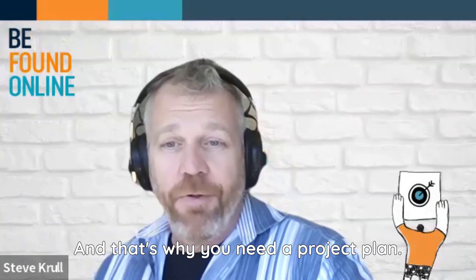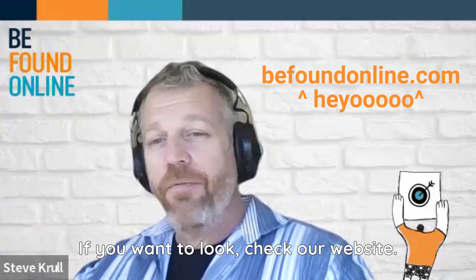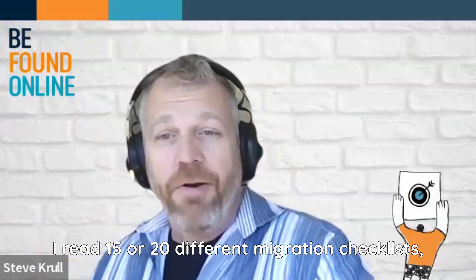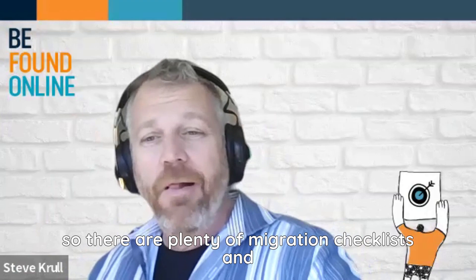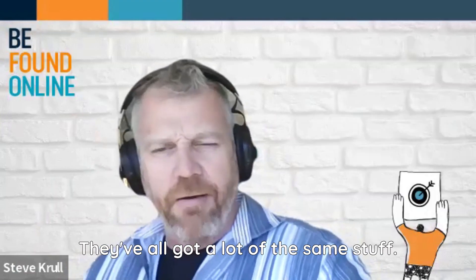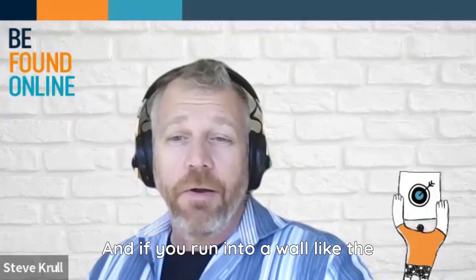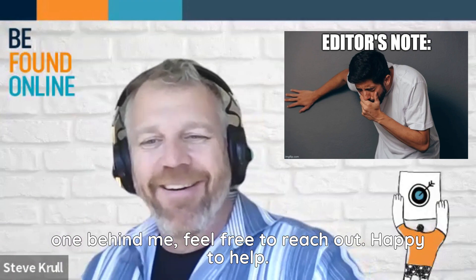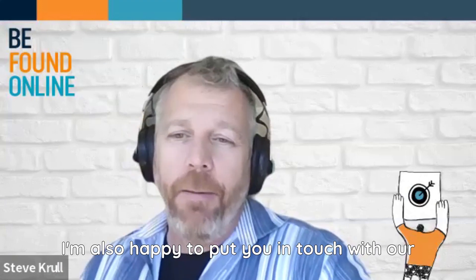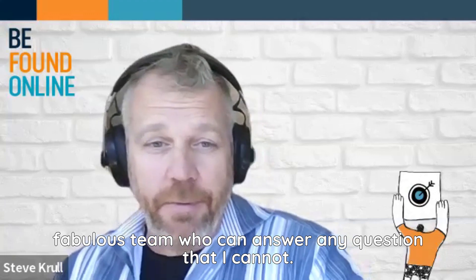That's why you need a project plan. I'm not here to give you a project plan today, but check our website — we've got some ideas. I read 15 or 20 different migration checklists, so there are plenty of them; use one that makes sense to you. They've all got a lot of the same stuff, but use what makes the most sense to you. And if you're running into a wall, feel free to reach out. I'm happy to answer as many questions as I can, and I'm also happy to put you in touch with our fabulous team who can answer any question that I cannot.